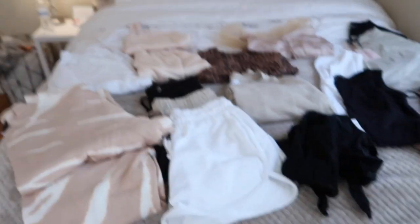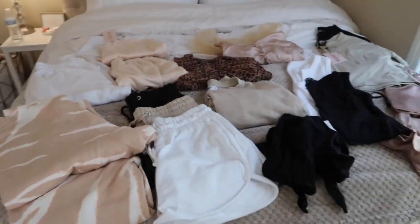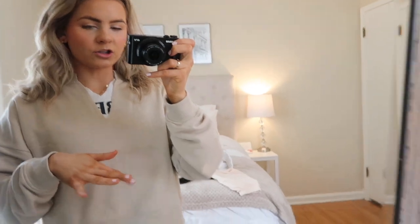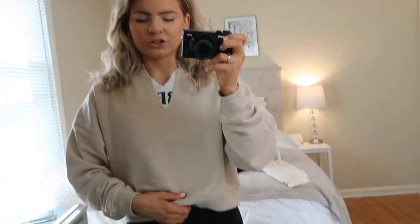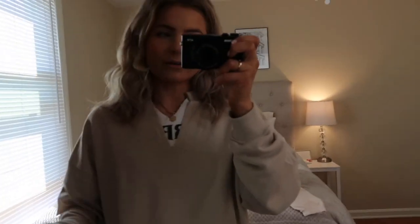Good morning! I just woke up, got ready, and I'm on my second cup of coffee. I laid out everything for my Instagram try-on haul — all these colors are so my aesthetic. It's 9:30 and I have work at 11 so I have to hurry. That took a lot longer than I thought but I finished trying everything on and showing it on Instagram Stories, and took pictures too. This is what I'm wearing to work today — a t-shirt and this little crew neck hoodie I got from Missguided.